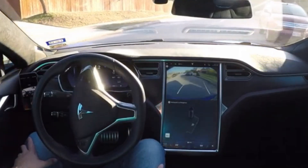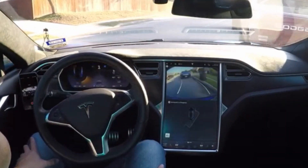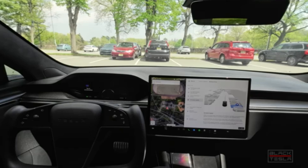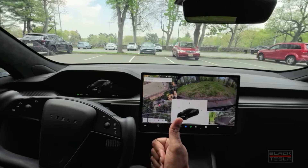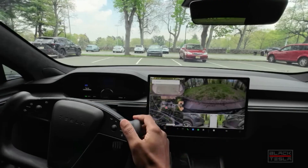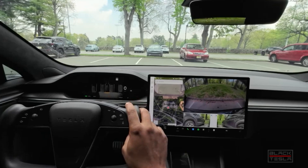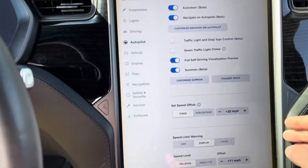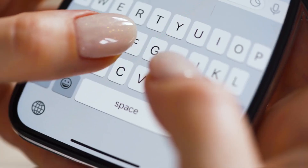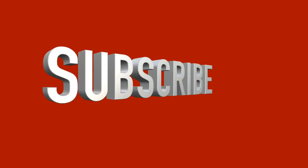Autopark effortlessly maneuvers your car into tight spaces, while Traffic Light and Stop Sign Control allows your vehicle to intelligently respond to traffic signals. Enhanced Summon retrieves your car from tricky parking spots, and Navigate on Autopilot with Smart Summon orchestrates a seamless journey from highway to parking lot. Which of these groundbreaking technologies captures your imagination? Share your thoughts in the comments below, and if you're excited about the future of driving, hit that like button and subscribe for more updates on automotive innovation.